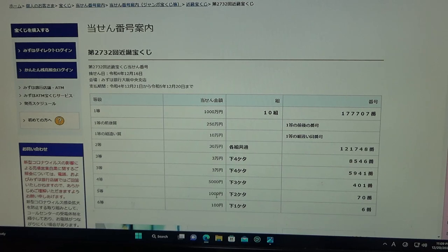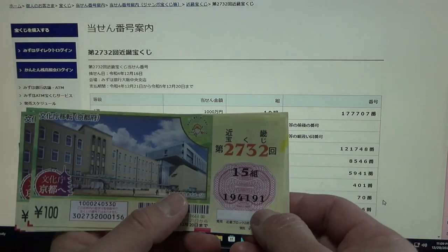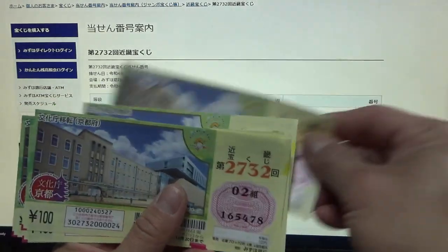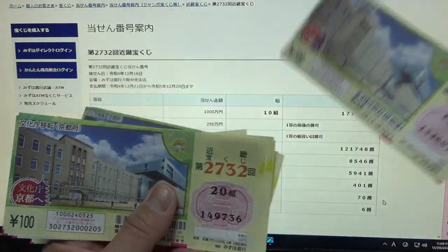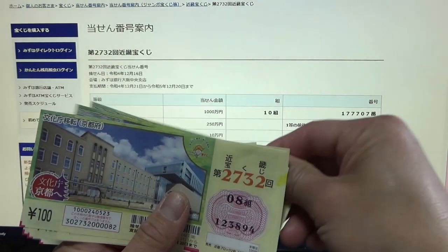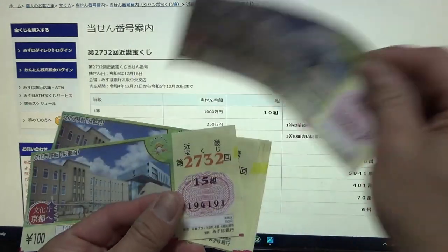To win the fifth prize, Sen-en, the last two numbers of your ticket must be 70. I have 91, 20, 49, 78 — too bad, that's in reverse — 07, 36, 65, 94, 23, 52. No good.